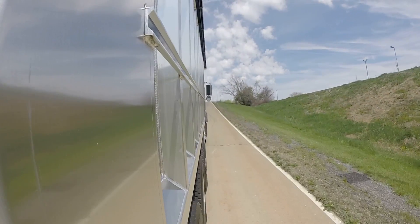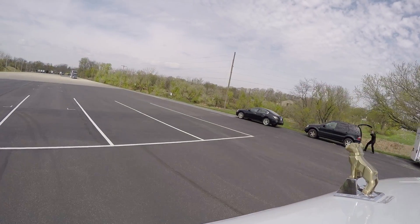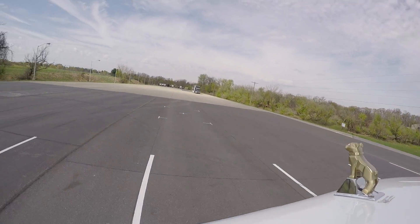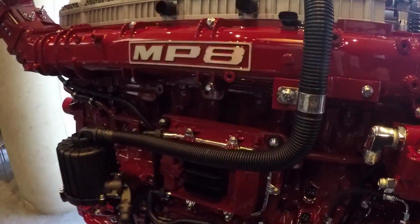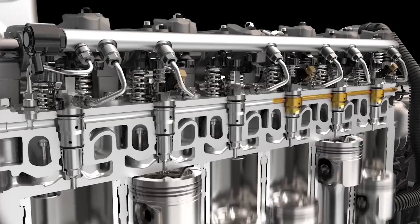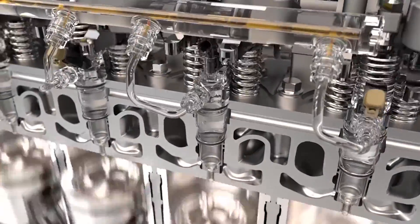The powertrain starts, of course, with the engines. Mack's 11-liter MP7 and 13-liter MP8 engines return in 2017 with new features including an updated wave piston design and an optional two-speed coolant pump. Also gone are the unit ejection pumps of last year's version, replaced with a high-pressure common rail system, which leads to a quieter ride.